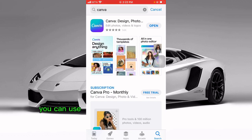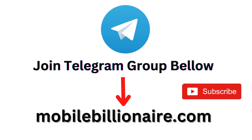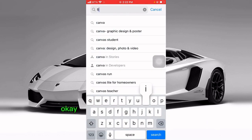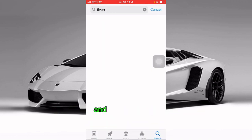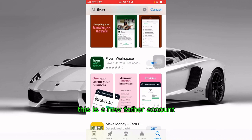You need Canva — the spelling is C-A-N-V-A. This is a logo app you can use to create YouTube thumbnails, business cards, flyers, graphics, and designs. Then you need Fiverr — F-I-V-E-R-R. I'll leave links in the description; click the second link to create a Fiverr account and the third link for Canva. It's important you use my links if you want bonuses, as some apps are paid.